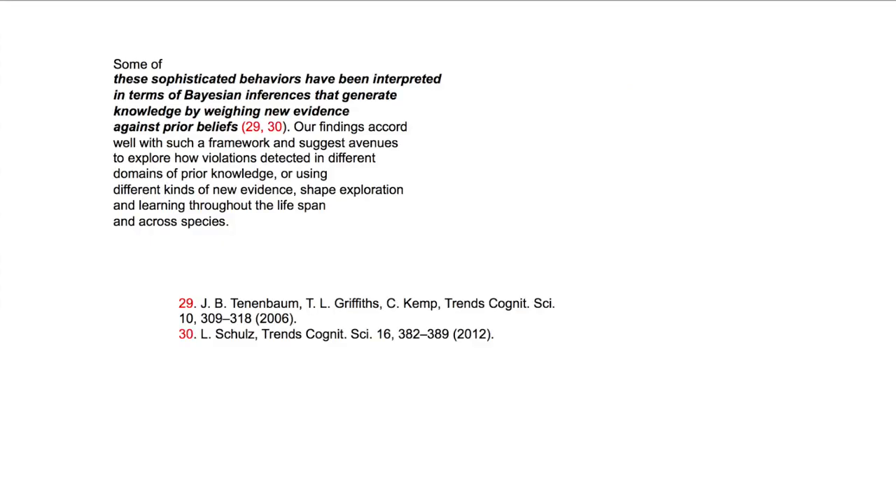In summary, these sophisticated behaviors have been interpreted in terms of Bayesian inferences that generate knowledge by weighing new evidence against prior beliefs. These findings accord well with a Bayesian framework and suggest avenues to explore how violations detected in different domains of prior knowledge, using different kinds of new evidence, shape exploration and learning throughout the lifespan and across species.